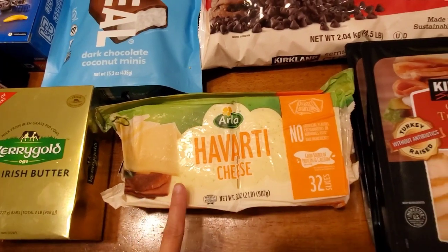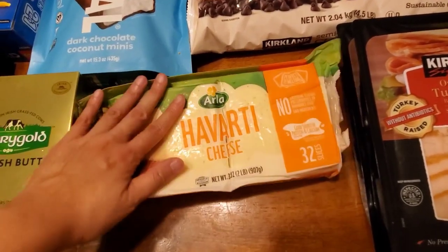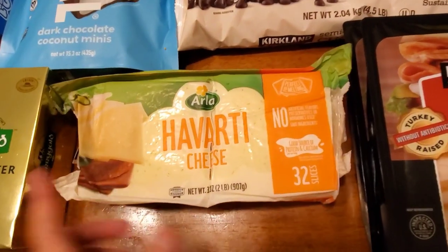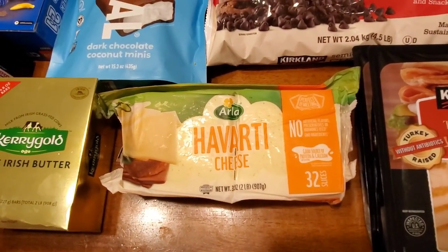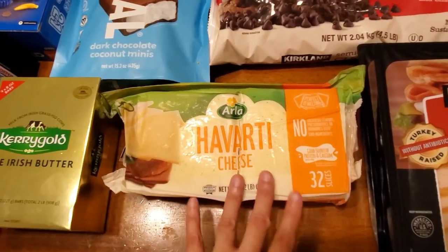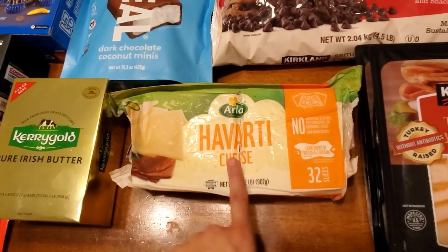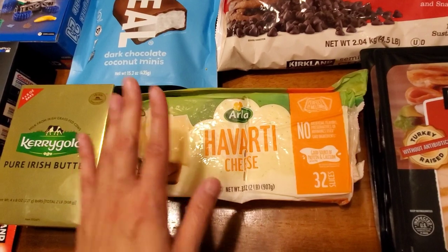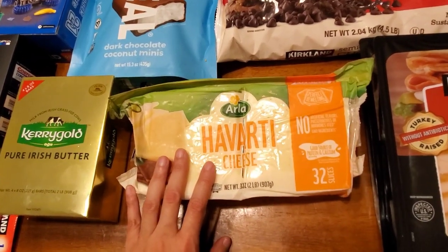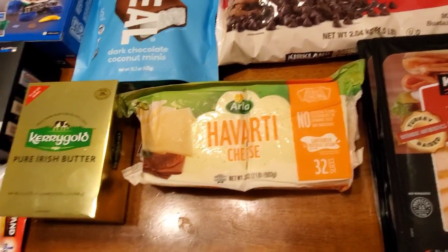Havarti cheese — this went up in price a little, now $8.99 for two pounds, which is 32 slices. It's the best cheese. My husband gets a sandwich for work every day plus burgers and other things, so we go through it in about a month.